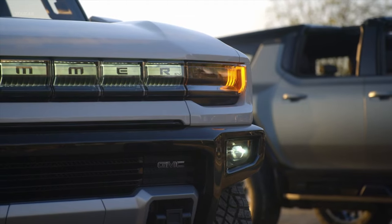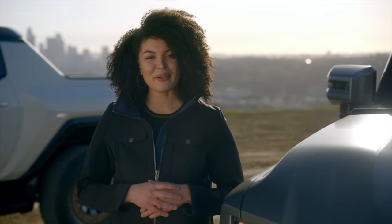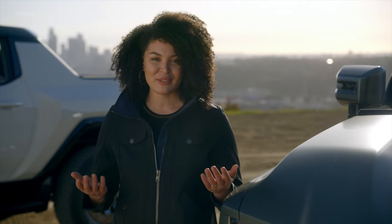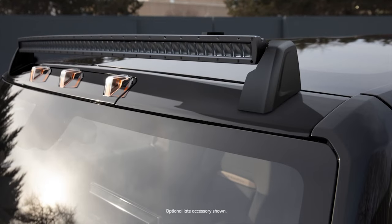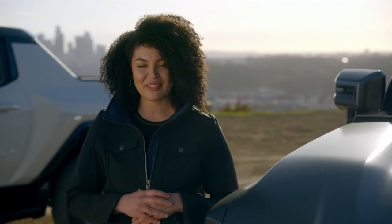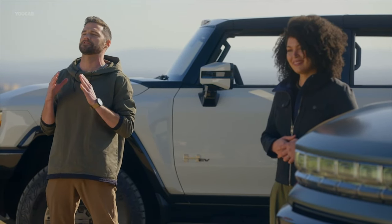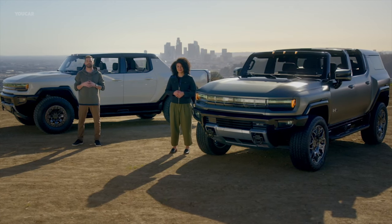From the theatrical exterior lighting sequence to the Infinity Roof with sky panels, which provide an immersive driving experience, incredible design elements like these make the Hummer EV family instantly recognizable. To allow customers to personalize their Hummer EVs, a wide range of accessories will be available — colored tow hooks, a light bar, and even a roof rack system are just a few. The GMC Hummer EV family represents a completely new and unmistakable design statement for GMC, visually conveying an eagerness to forge new paths, which from a capability perspective it's certainly ready to do.